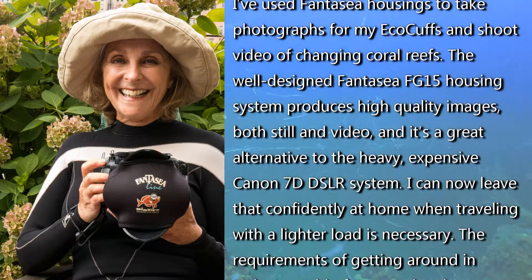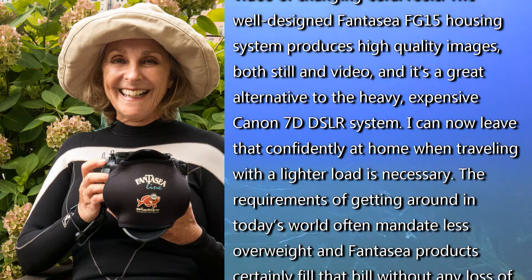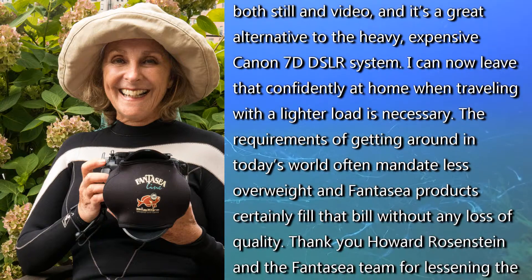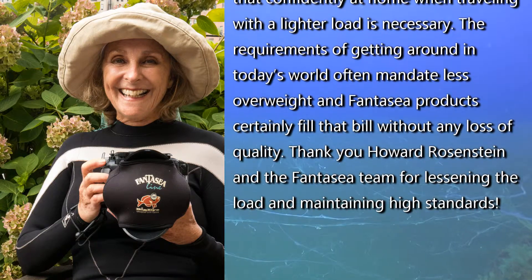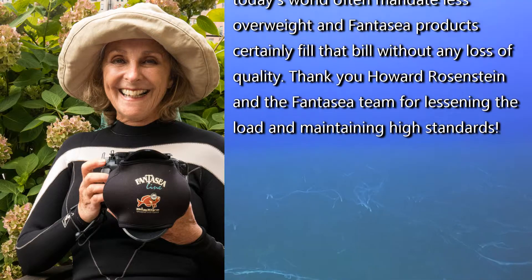It's a great alternative to the heavy, expensive Canon 7D SLR system. I can now leave that confidently at home when traveling with a lighter load is necessary. The requirements of getting around in today's world often mandate less overweight, and Fantasea products certainly fill that bill without any loss of quality.